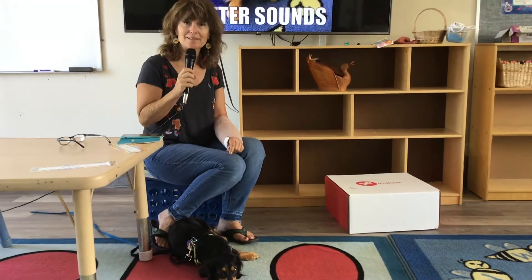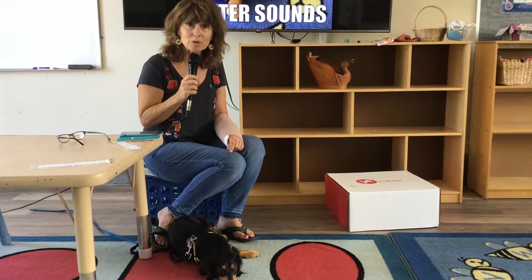Hi, kindergarten students. It's Mrs. Hawkins again. Hey, listen — Peanut woke up in the middle of the night and recorded a video for you doing the letter sounds. I couldn't believe it when I woke up. He hasn't said a word since, though, so I'm not sure where he's learning how to talk so well.